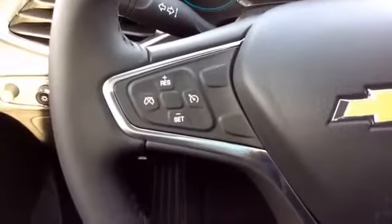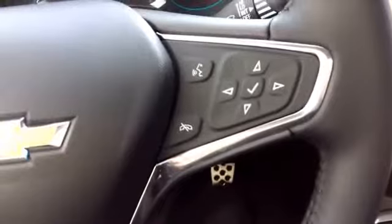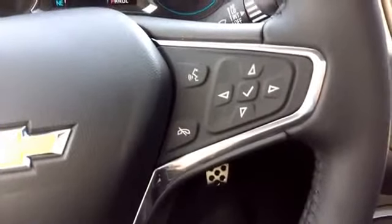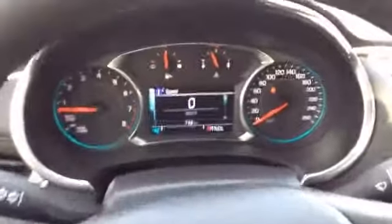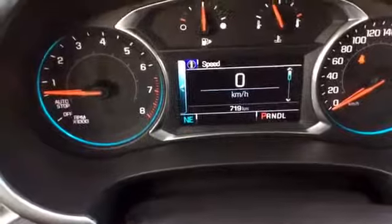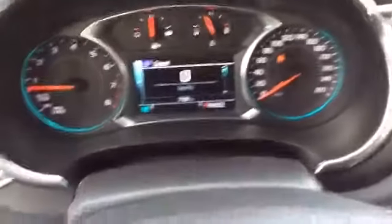On the left hand side of your steering wheel you have your cruise control settings. On the right hand side you have your Bluetooth and voice control commands, as well as the controls for your vehicle information center which is right up here. You will also notice that this vehicle has 719 kilometers on it currently, no engine lights — it's new.